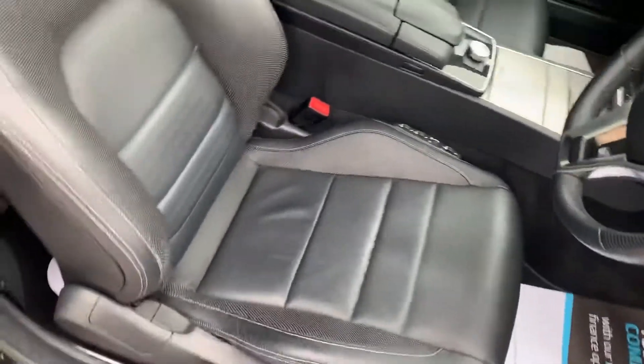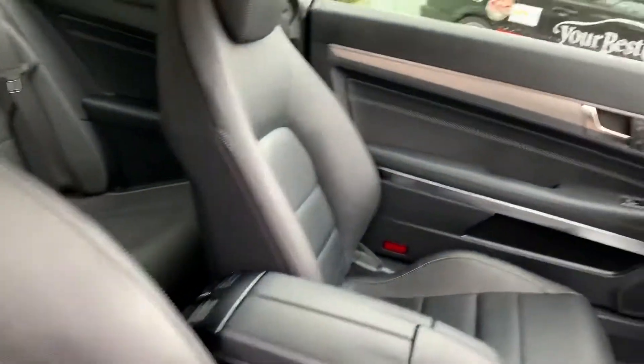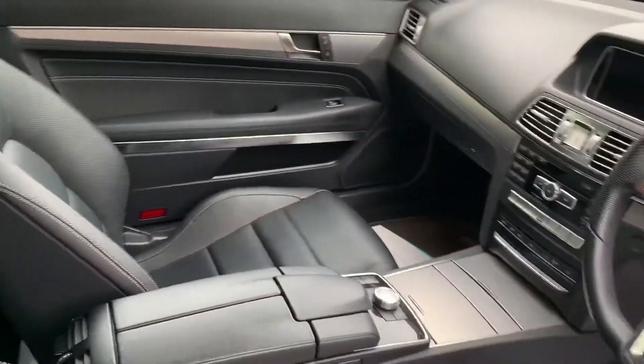Exemplary service history and full black leather interior. The seats are heated in the front and in very good condition as you can see.